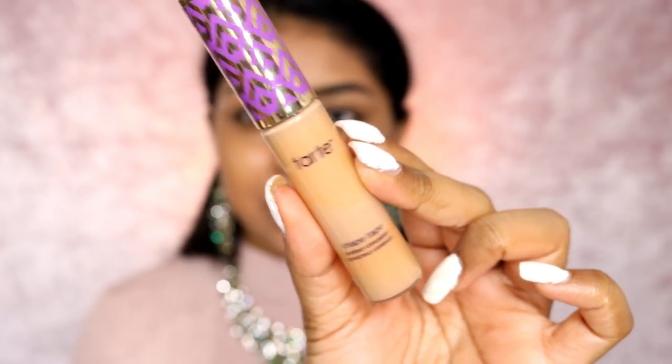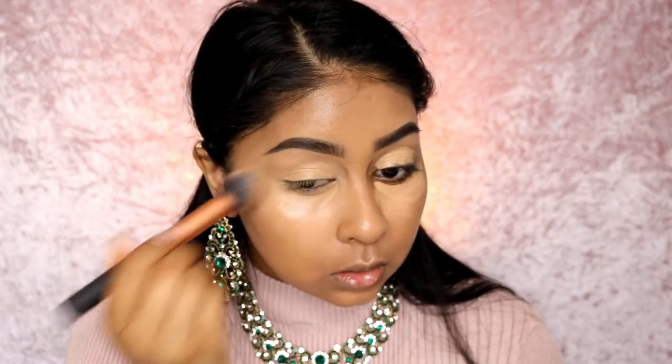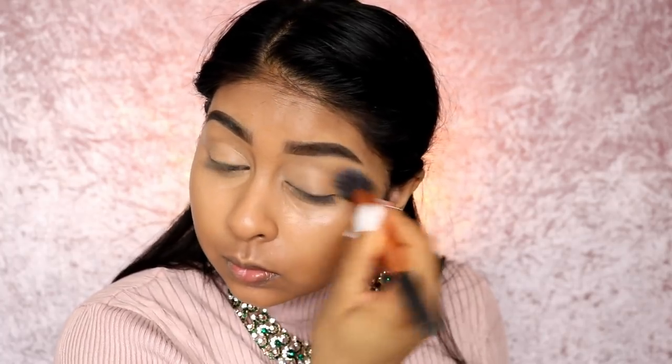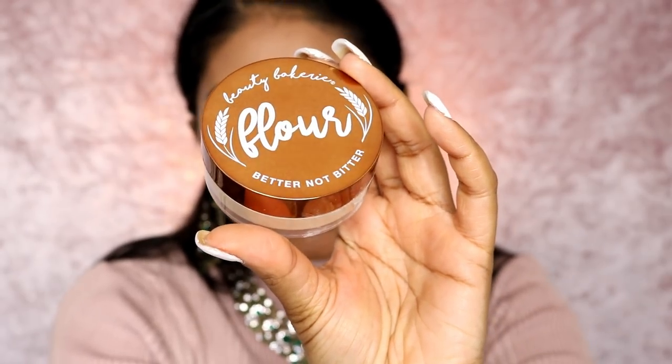I'm going to pop some of my Tarte Shape Tape concealer under my eyes. Whenever I do a light base I really want my under eyes to look flawless — it just balances everything, especially for a natural but glam look. I'm just using a brush, and then whatever's left on the brush I'm putting on my forehead and bridge of the nose. That just makes it look super flawless. Then I'm going to use the Beauty Bakery Flower Setting Powder in yellow.